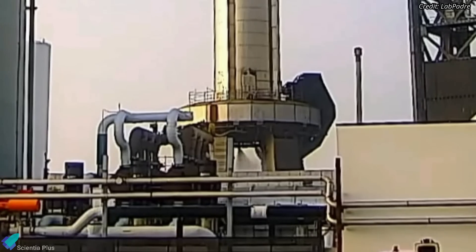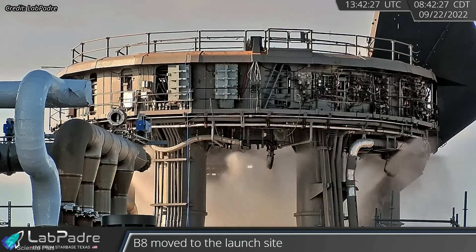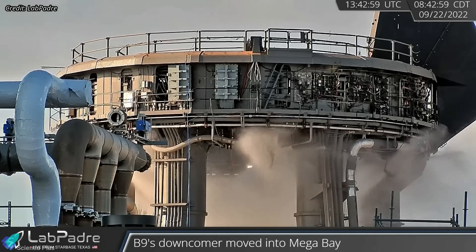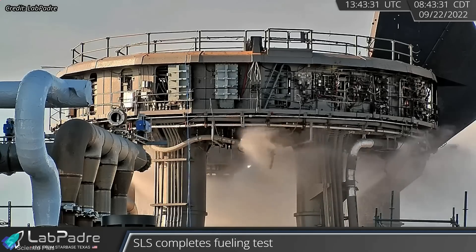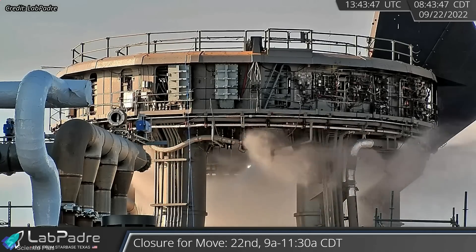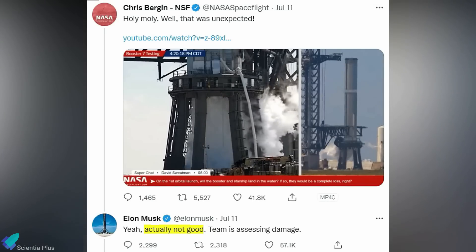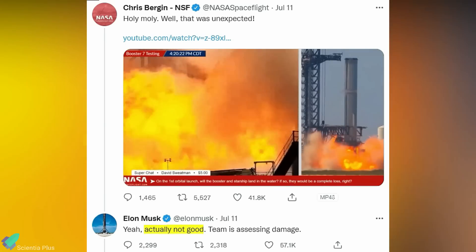Several launch mount FireX tests were also conducted during the past few days. The Fire Extinguisher and Detonation Suppression System, or FireX, is designed to purge the orbital launch mount with high-pressure nitrogen gas and water, effectively cleaning and preventing any volatile mixtures of methane and oxygen underneath the pad before engine ignition. This system is implemented to prevent incidents such as the one that happened during the spin prime test of Booster 7 on July 11 last year.